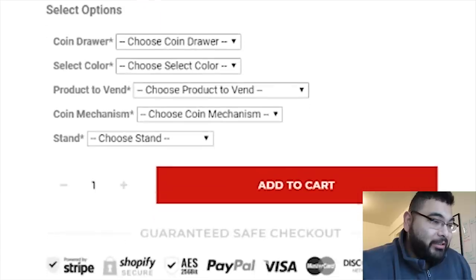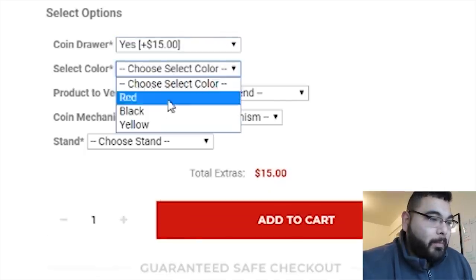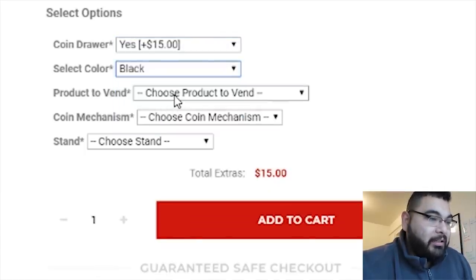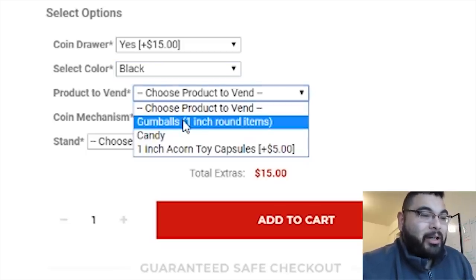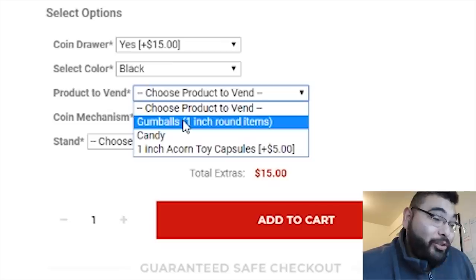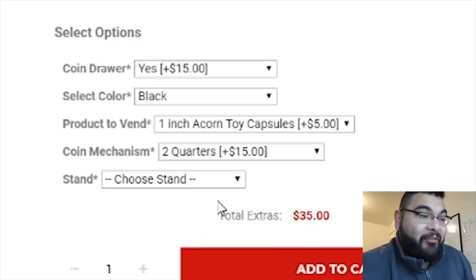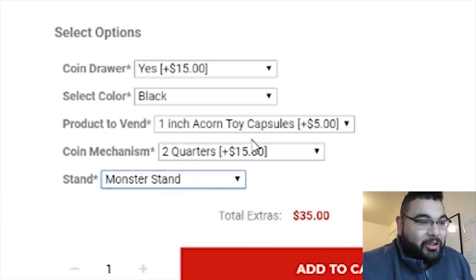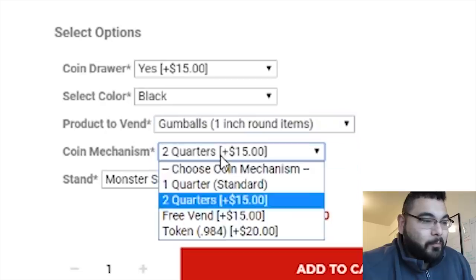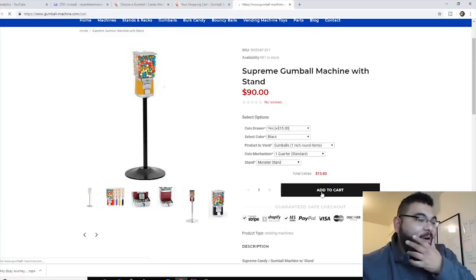For the second gumball vending machine with a stand, I am gonna get a coin drawer, and I'm gonna get it in black — I love how you can pick colors. I'll stick with gumballs, though you can also do acorns; if you wanted to sell toys you can do the acorn capsule for an extra $5. For the coin mechanism, you could switch it to two quarters for 50 cents for an extra $20. I'll stick with the monster stand, gumballs, and one quarter — that's $15 added there.